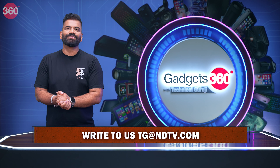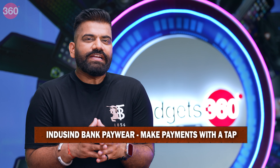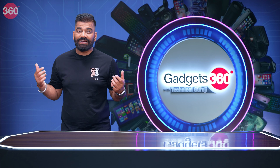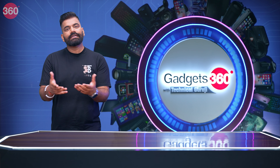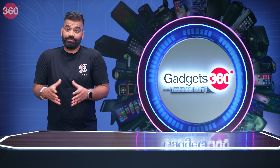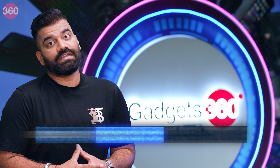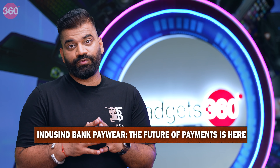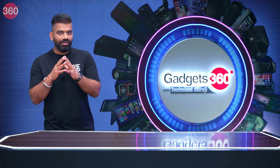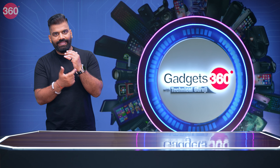Drop in all your emails to tg@ndtv.com. Friends, imagine this: with all these gadgets around us, sometimes it's very difficult to keep track of everything. Where is our phone? Where are our earphones? Going out, it can happen that you forget your wallet at home or your phone isn't with you. And then if you're supposed to make any payment, what do you do?